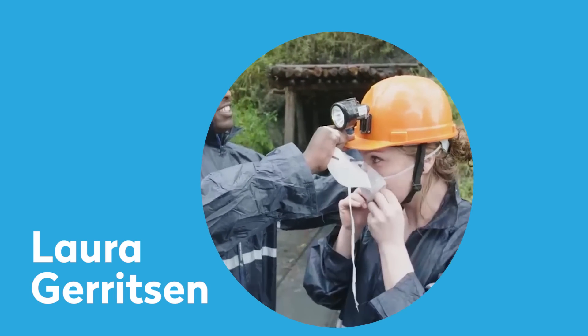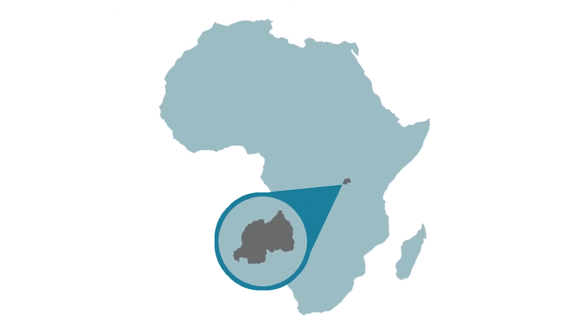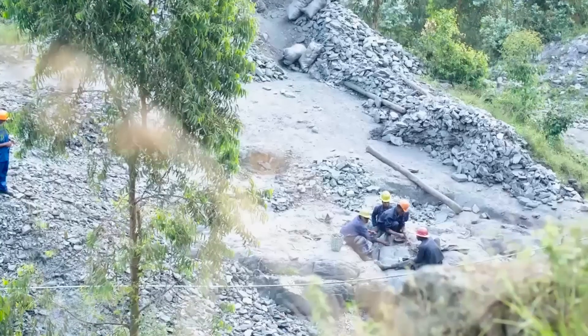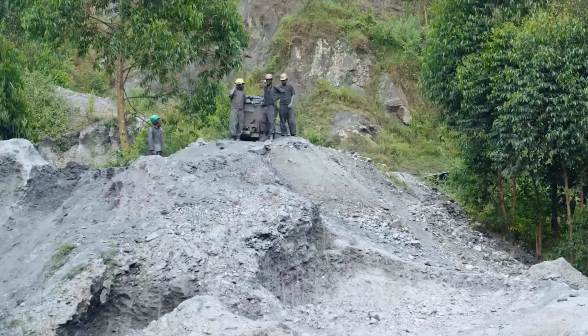Here's Laura Gertsen, who works in the value chain team at Fairphone. This is Rwanda, a country located in the Great Lakes region in Africa. Rich in natural resources, it's also classified as a high-risk conflict area. These natural resources are an essential part of producing some of our everyday products, especially electronics.